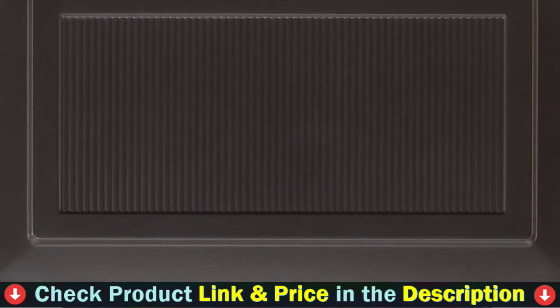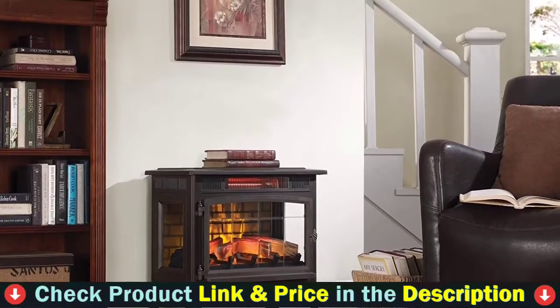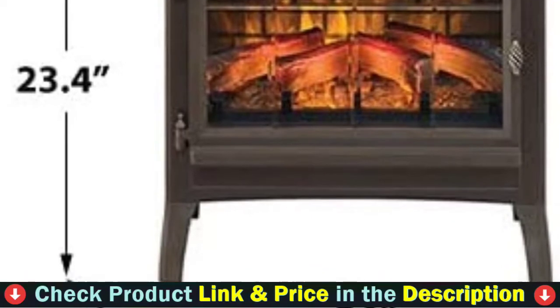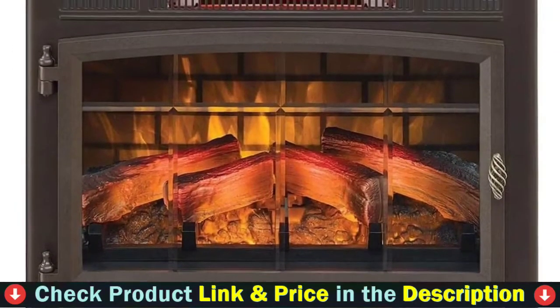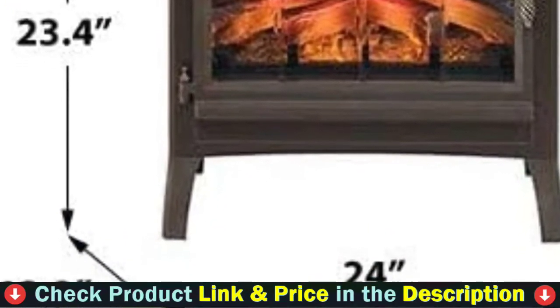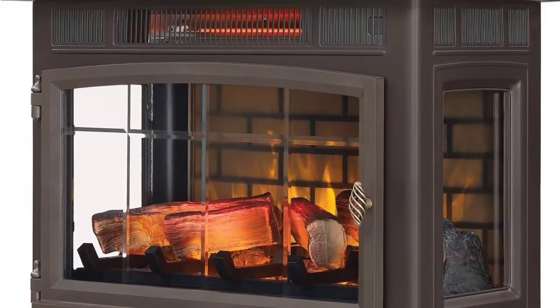Patent-pending 3D flame effect technology features realistic flames that dance on and behind the logs, with five adjustable brightness settings. The realistic flame effect with glowing logs and ember bed can be operated with or without heat, providing the ambience of a gentle rolling fire all year long. Infrared quartz heat helps maintain natural humidity for comfortable warmth that doesn't dry out the air. The durable metal body features side viewing windows and a beveled glass operable door.